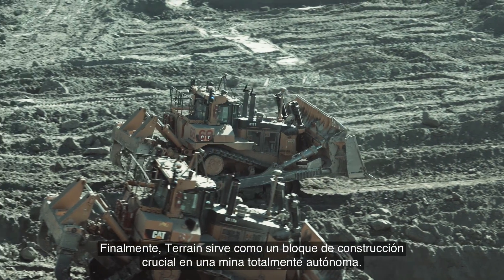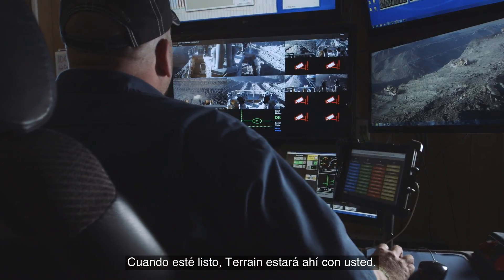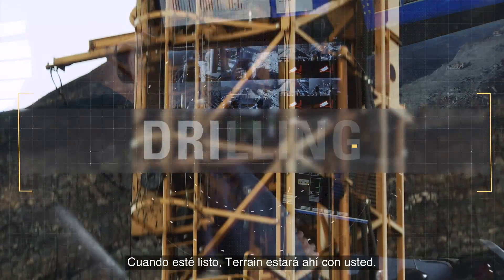Finally, Terrain serves as a crucial building block to a fully autonomous mine. When you're ready, Terrain will be there with you.